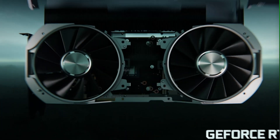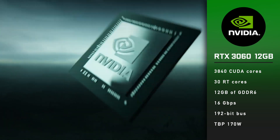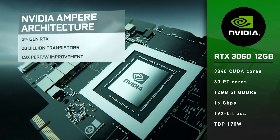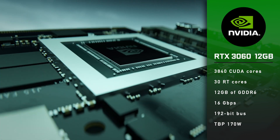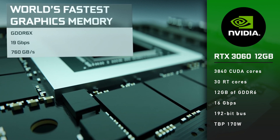The RTX 3060 12GB version will have slightly better specs: 3840 CUDA cores, 30 ray tracing cores, 12GB of GDDR6 memory running at 16GB per second, and the same 192-bit bus. Total board power will be around 170W.